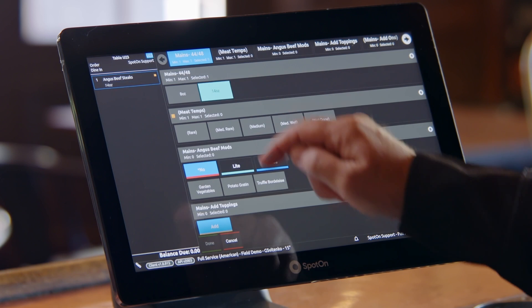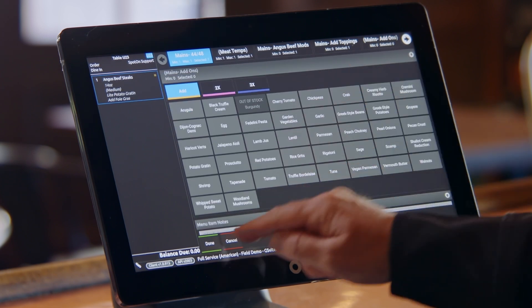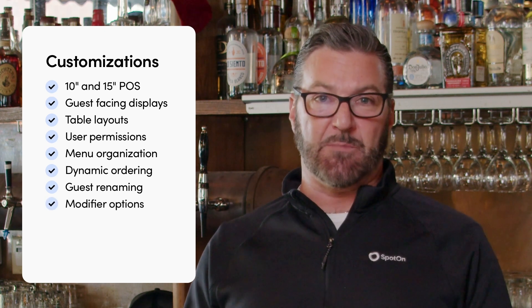On top of that, you can add optional or required modifiers and separate them into sections. Create modifier buttons according to what you need. Any combination of buttons can have its own price. Add notes to the entire order or a specific modifier.